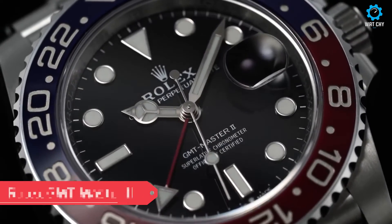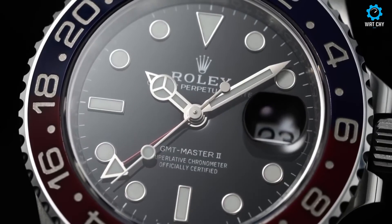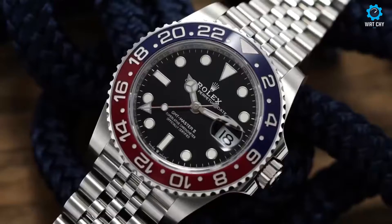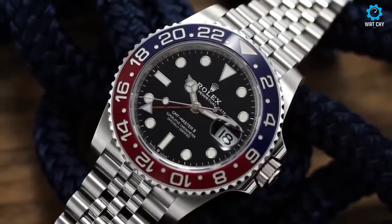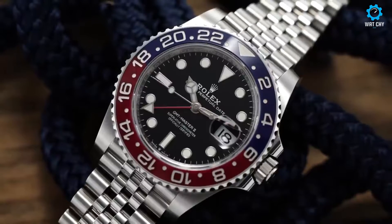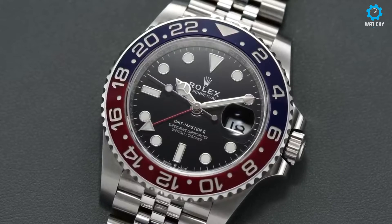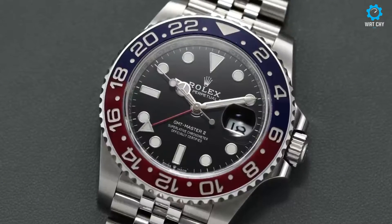The Rolex GMT-Master II is an exceptional timepiece that combines functionality and luxury in perfect harmony. Introduced in 1955, this watch was specifically designed for professional airline pilots to keep track of multiple time zones. The GMT-Master II features a 40-millimeter stainless steel or precious metal case, offering durability and sophistication.